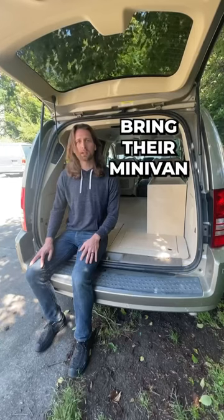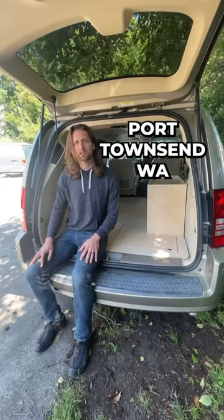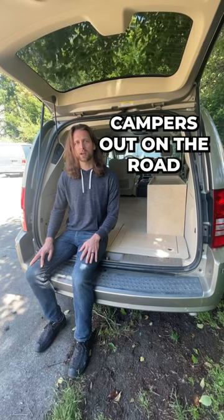We can do this for anyone who can bring their minivan to our shop in Port Townsend, Washington, and we'd love to get more minivan campers out on the road.